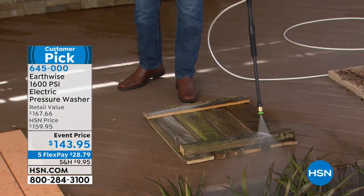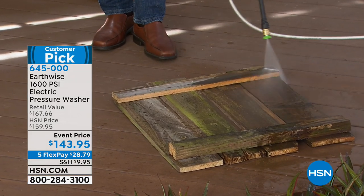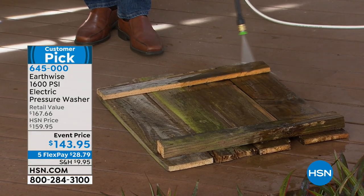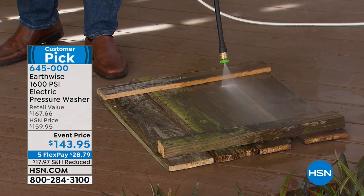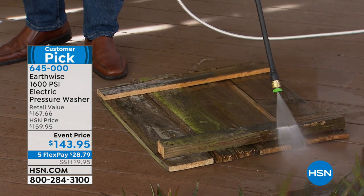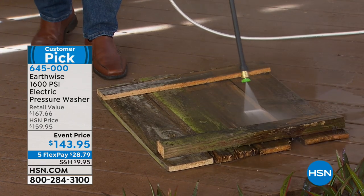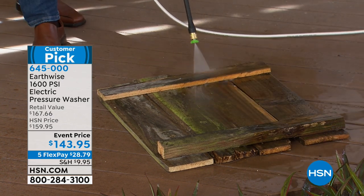Get ready for a spring cleanup. If you want to blast away the snow, the ice, the mold, the mildew, the leaves, the dirt — from your patio to your deck, to your fence, to your driveway, maybe a walkway. This is a beautiful way to get the job done, and it's so easy.